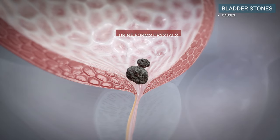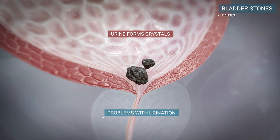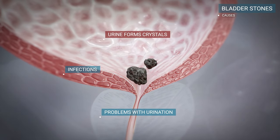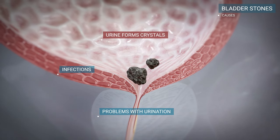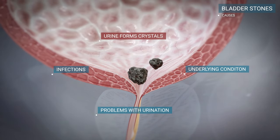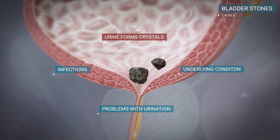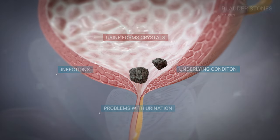Bladder stones usually develop when your bladder doesn't empty completely and the urine forms crystals. Some infections can lead to bladder stones, and sometimes an underlying condition that affects the bladder's ability to hold, store, or eliminate urine can result in bladder stone formation.